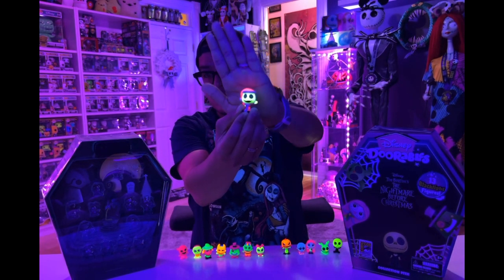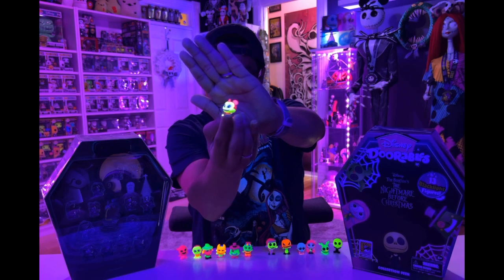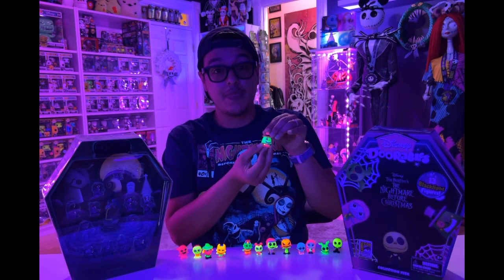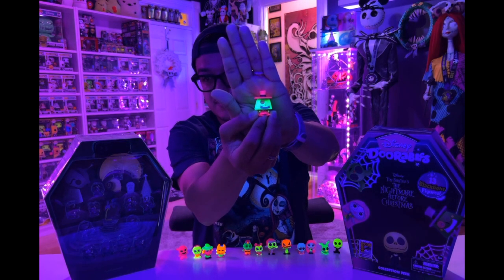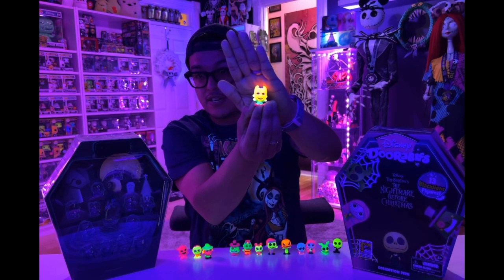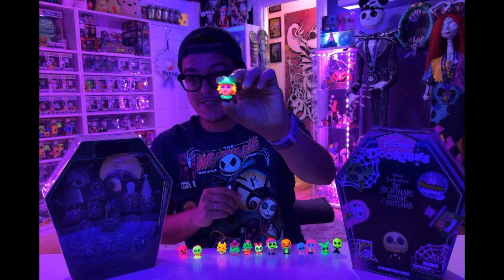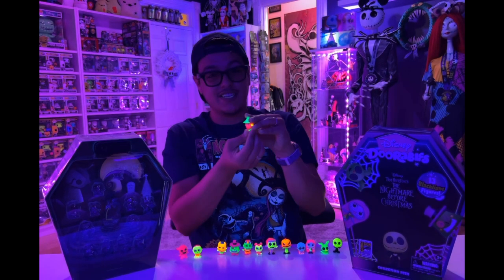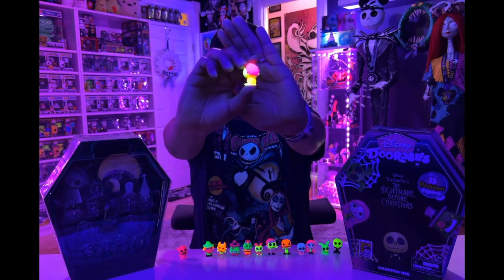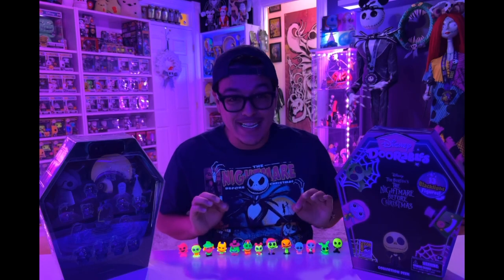Next we've got Santa Jack. We've got Vampire Teddy — the glow on these figures is just amazing. We've got the Clown. We've got the Mayor. We've got Locke — that orange is probably my favorite color. Look at the bright eyes, look at that reflection. Next we've got Shock — these are painted so well. Next we've got Barrel. And lastly, Oogie Boogie. How amazing are these figures?